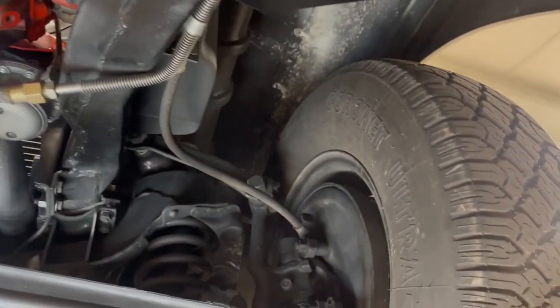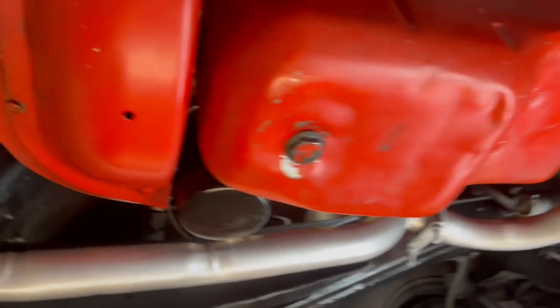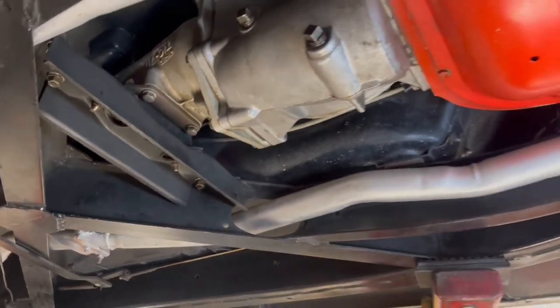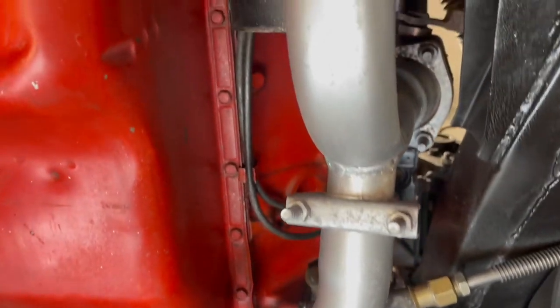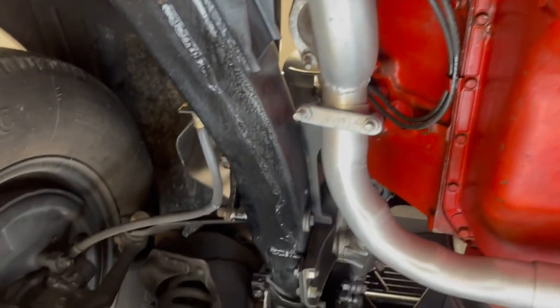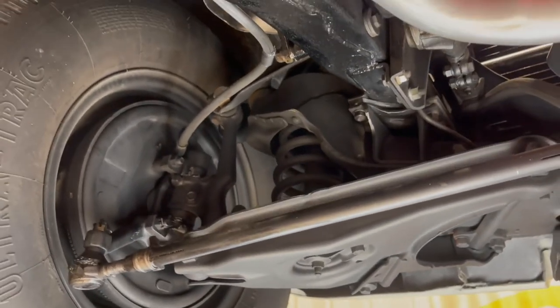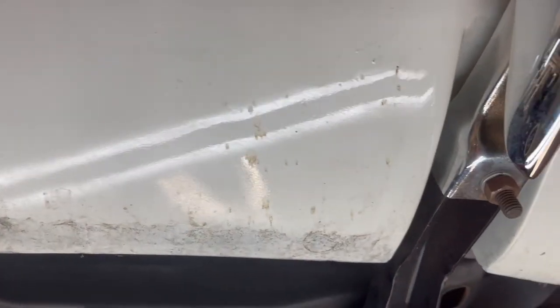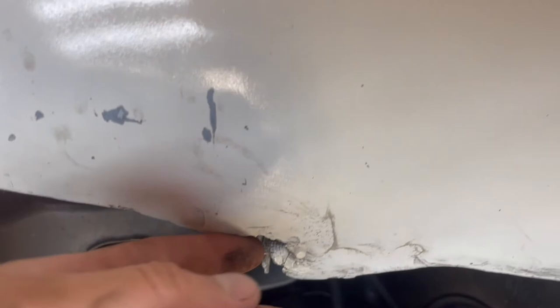We put it on the rack yesterday — there's nothing dripping out of the pan, rear main, or any of that stuff. Usually they'd be dripping pretty good but I don't see any of that. Got a little drip on the tranny but it's all in great shape. This side of the block is all painted nice. The exhaust is all in good shape up here — looks like somebody painted it all with silver or exhaust paint. The front end looks nice too. All the fiberglass looks good, not cracked anywhere that I see. Nice car.